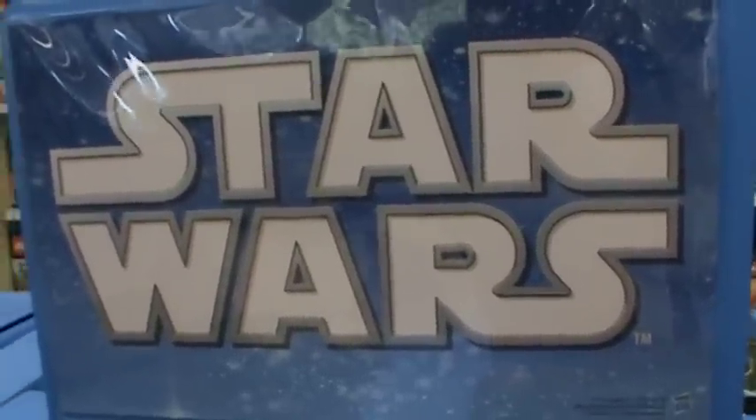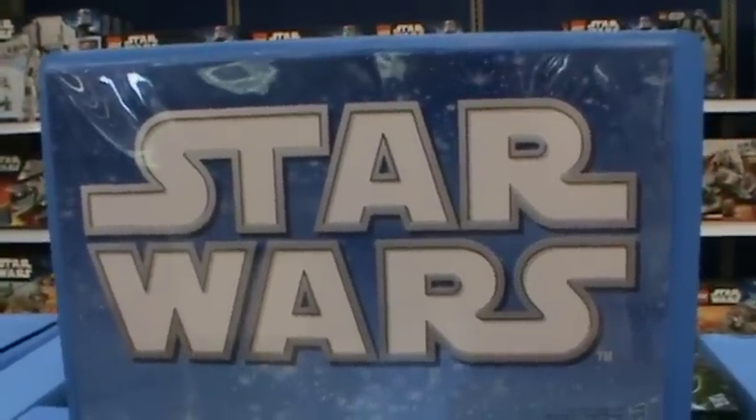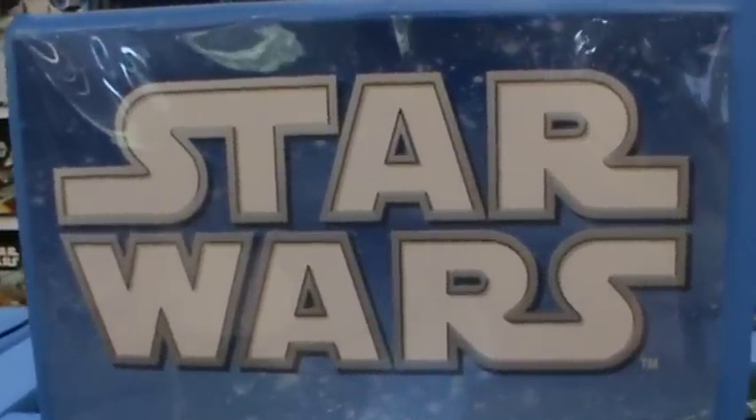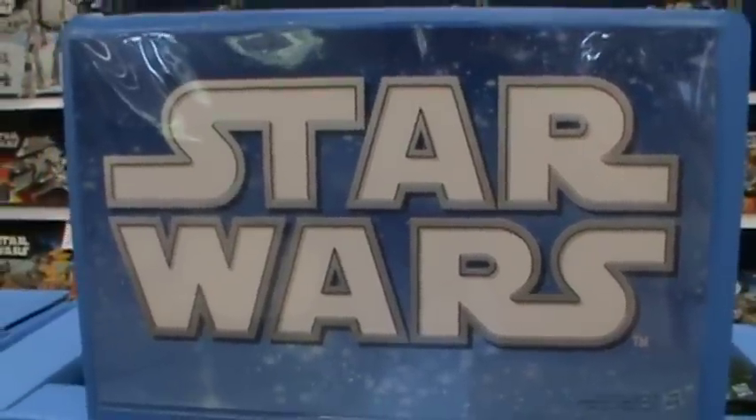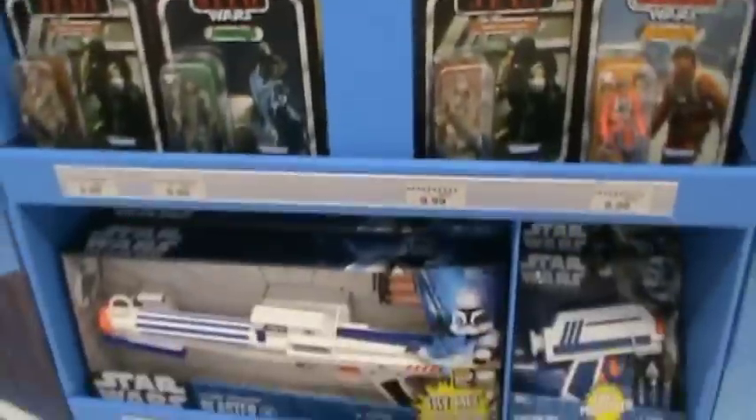Hey there everybody, welcome back to yet another Star Wars video. Today I'm here at a Toys R Us — not my local one, but another Toys R Us — seeing what they have new.